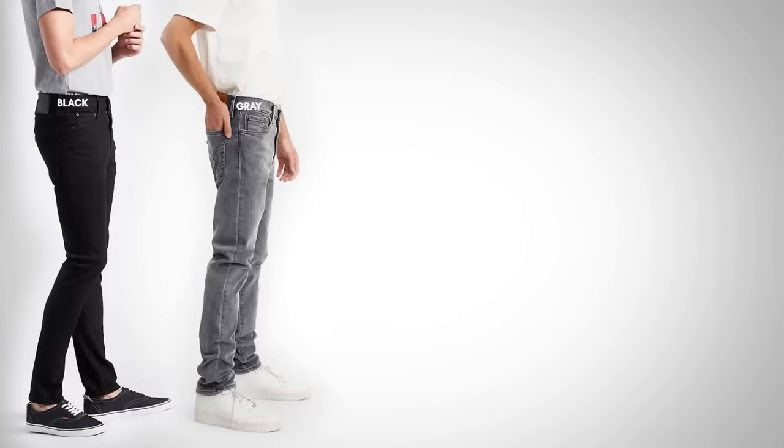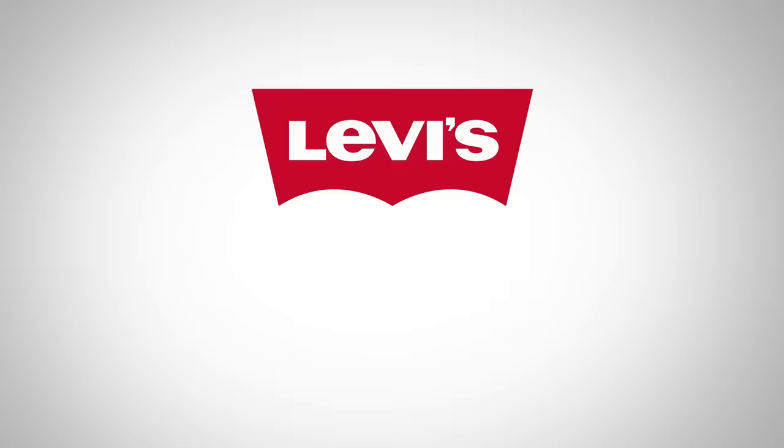510s in general come in five different color schemes: blacks, grays, dark washes usually in an indigo color, a medium wash, and a light wash. My suggestion — if you want something interchangeable, go with a dark wash, go with black, or go with gray.